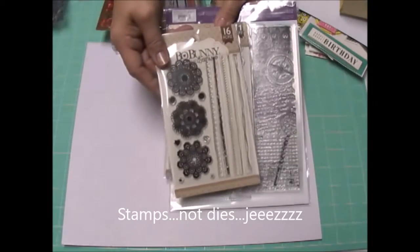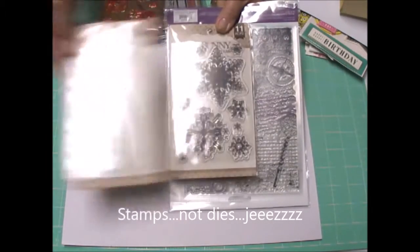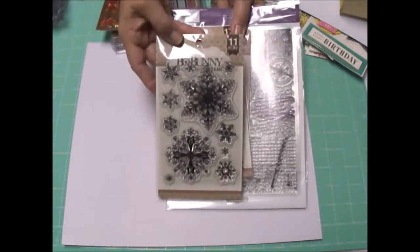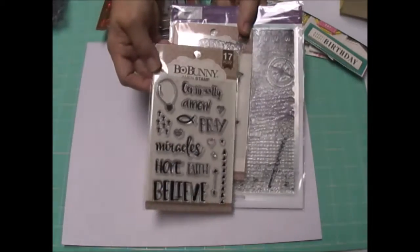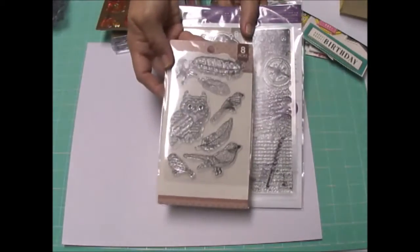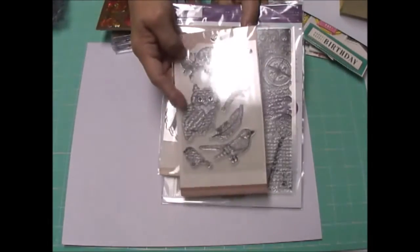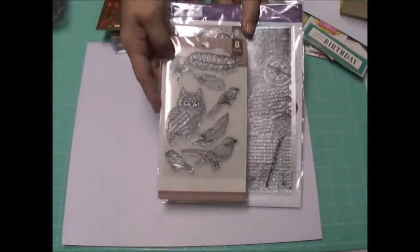These are some dies I bought recently from Bow Bunny on Blitzy. Weren't those darling? I love snowflakes. This one is from the Bow Bunny prayer or faith collection — I thought it was pretty. And then this, I think, is one of my favorite ones. It's owls and feathers and birds, kind of a collage look. Can you imagine embossing that with clear or black embossing powder and then water coloring around it? It'll be darling.